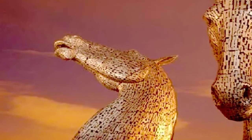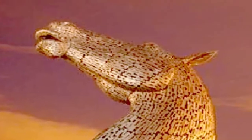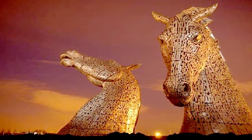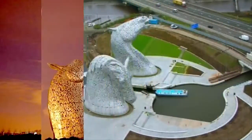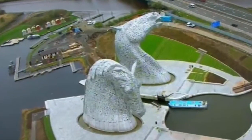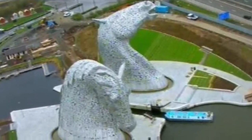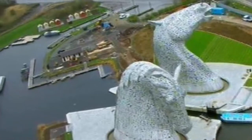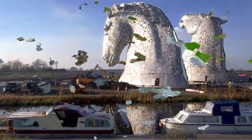The Kelpies are huge — far bigger than expected. I'd recommend seeing them, especially if you're a visitor to Scotland. Come and see the world's largest equine sculptures up close, and even go inside to marvel at the complexity and the engineering which created these fantastic pieces of art.